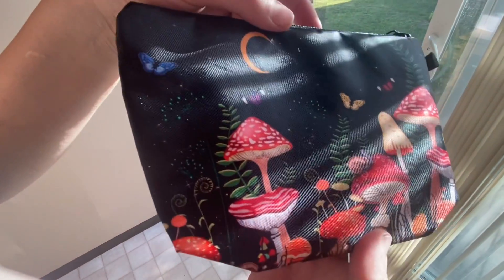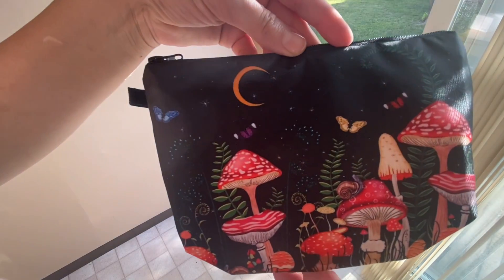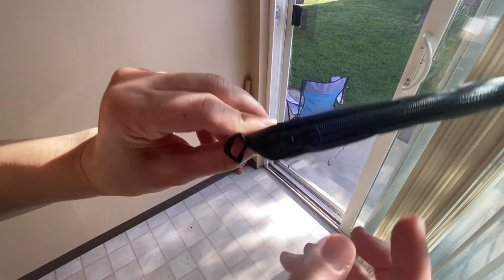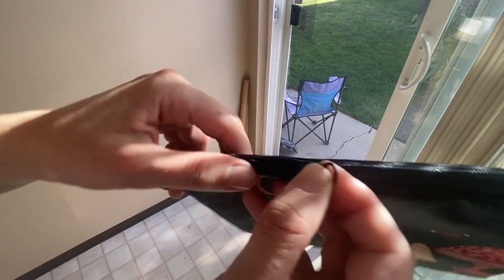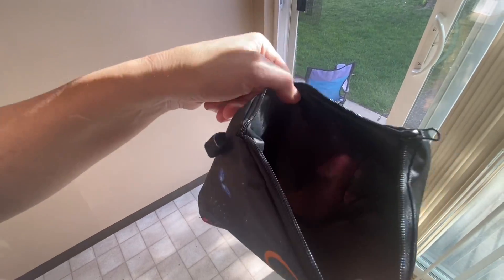This cosmetic bag is so beautifully made. I love how vibrant the colors are and that it's small enough to fit inside my purse. I also love that it's made with water resistant material, so it just adds that extra layer of protection so that you don't have to worry about any spills or leaks ruining your makeup.